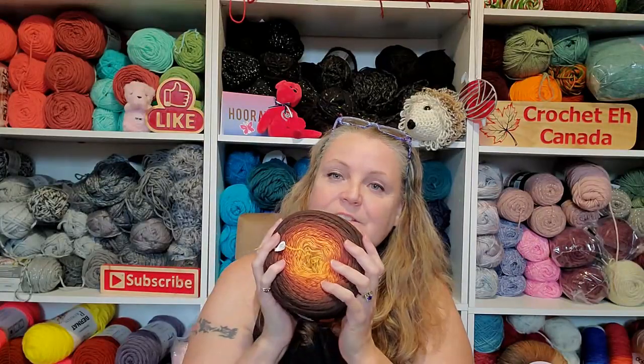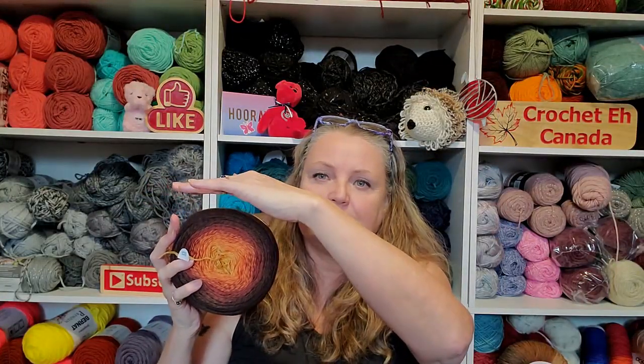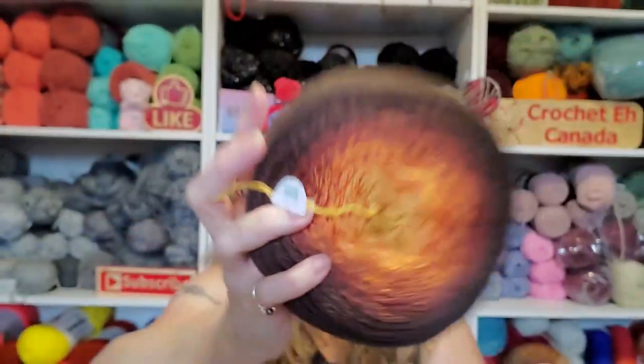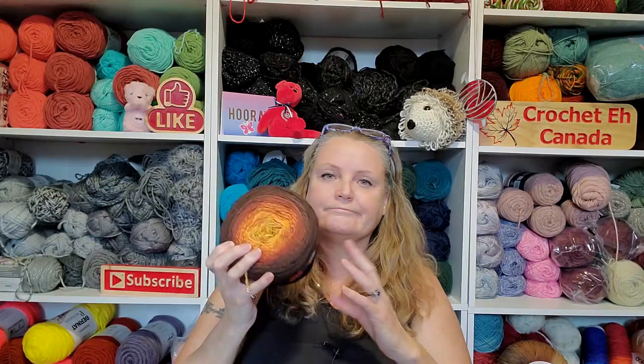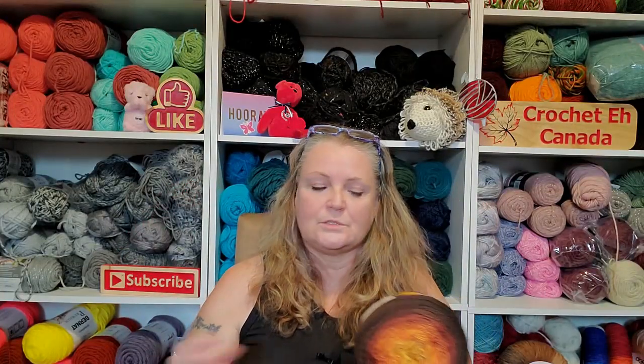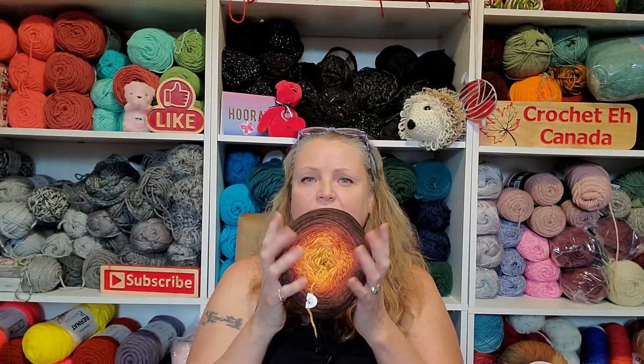Oh, you guys, this is just gorgeous — it's darker than what it's showing on camera, but it's beautiful. I just had to get it and I have no idea what I'm going to do with it. I don't use this kind of yarn. My niece does. Do I want to give it up? Maybe I'll give two to her and keep two. And I'll do the same with these — give two to her and keep two. It's so squishy soft and so pretty.